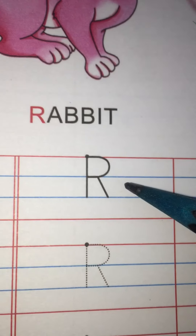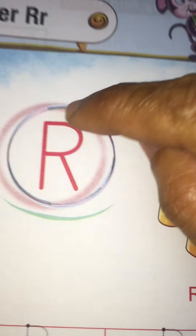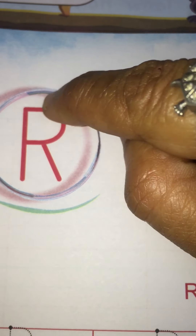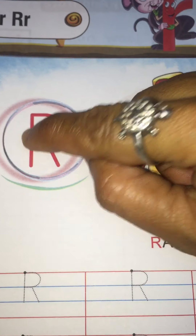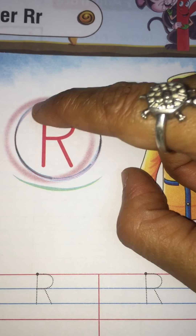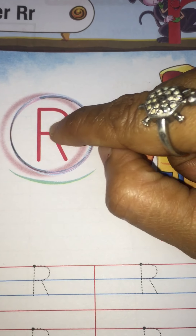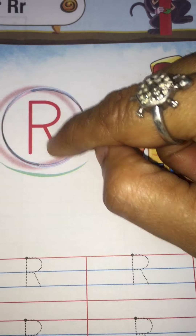So now let's trace the letter R. This is letter R. First we are going to trace it with our finger. Standing line, then curve, and then slant line. Trace with finger again — standing line, curve and slant line.